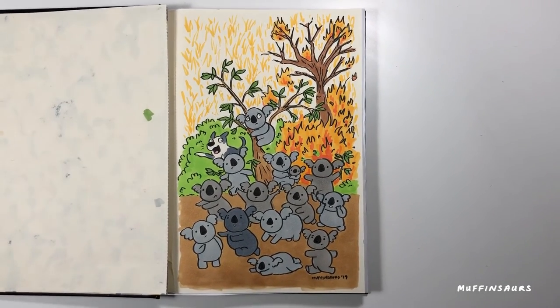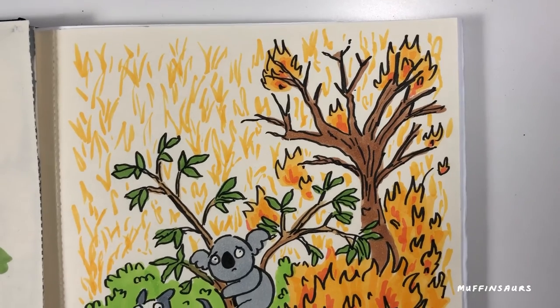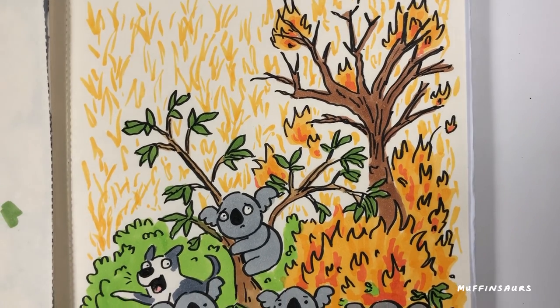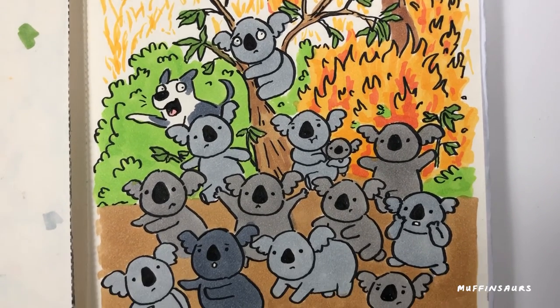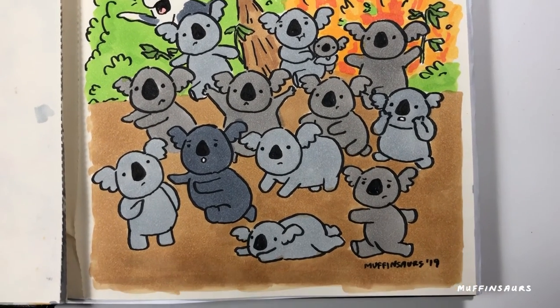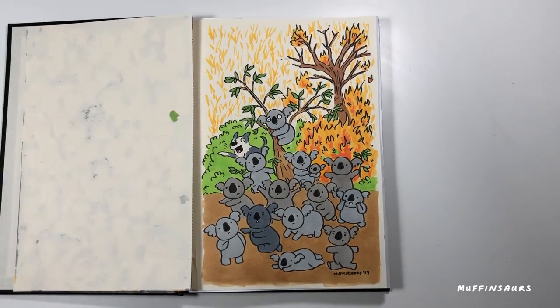They call it a bush fire, but I was told it's more of a forest fire — it's a big fire, not just bushes; the trees are burning too. I don't know why they call it a bush fire, but here we go. This is my koala art piece and I hope you enjoy this video and subscribe to my YouTube channel. Bye.